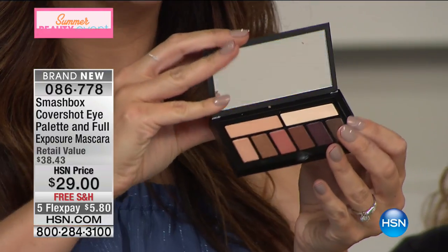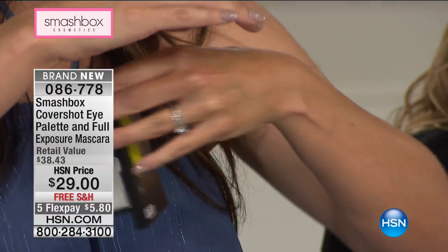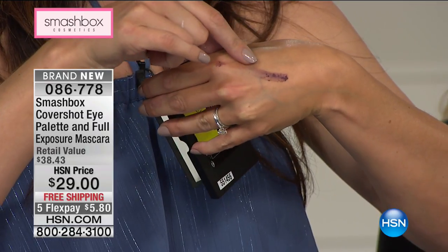I have a shadow palette of eight full-size shadows — two of them are actually double-sized. When you look at it, it looks so small, thin, like smaller than your cell phone. It fits in a pocket, but look at the amount of product. This is one-swipe color. All I have to do is just run my finger across and look at this pigment — it's so creamy and rich and delicious.